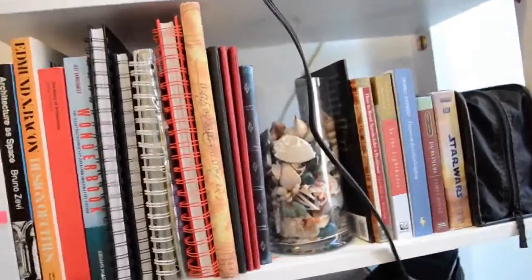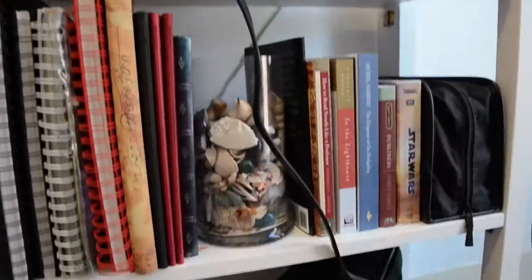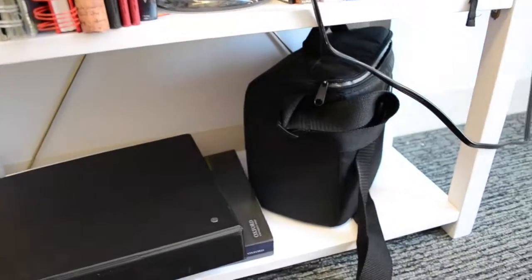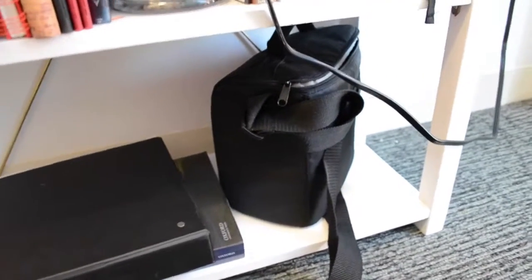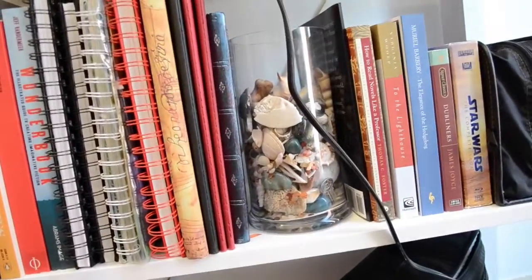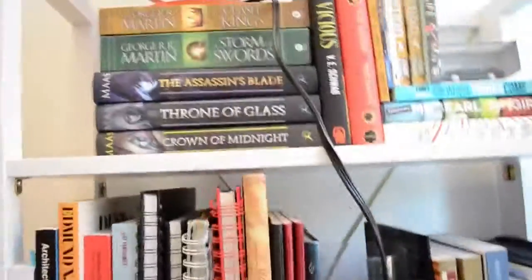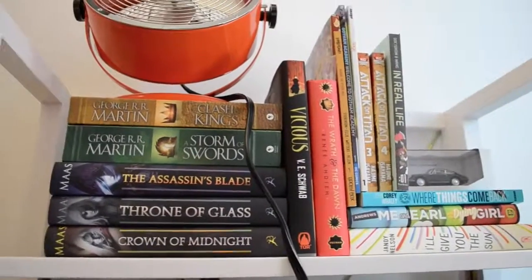Yeah, that's my bookshelf. It's pretty tiny. I don't get a lot of free reading time because I'm busy with school — you know how it goes. But I hope you guys enjoyed my dorm tour and my bookshelf tour. Let me know in the comments down below if you've read any of the books on my TBR shelf, and tell me which one I should read next. Thank you, and I'll see you guys later. Bye!